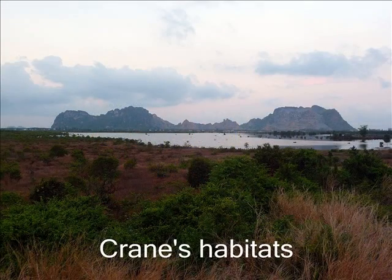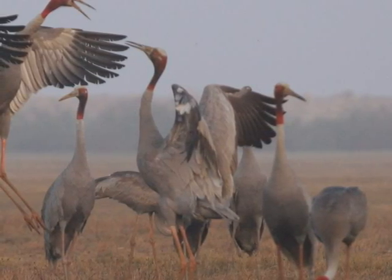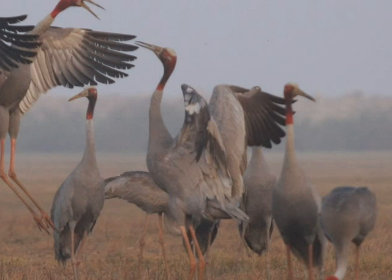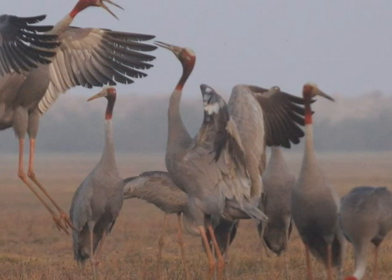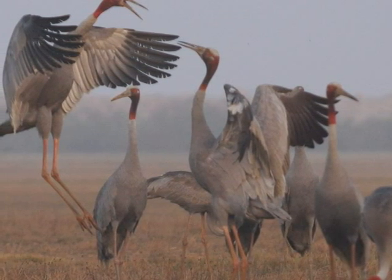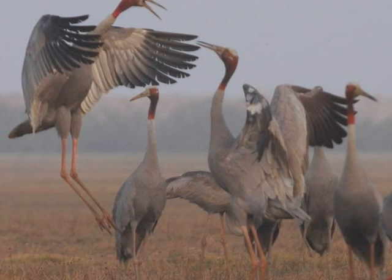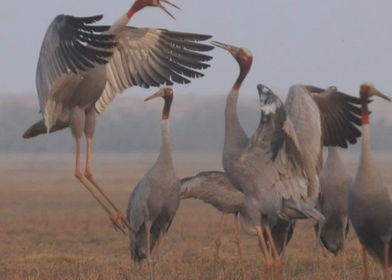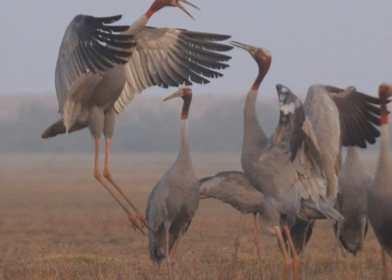Wildlife habitat within the area is well protected, especially that used by the Sarus crane. The number of cranes coming to Phu My wetlands has increased tremendously, from less than 10 individuals before the project to 220 during the dry season of 2009. Phu My is now the site with the highest number of Sarus cranes among all crane sites in the Mekong Delta.